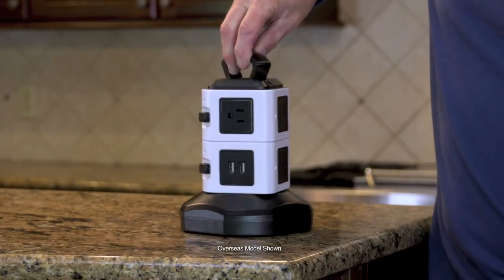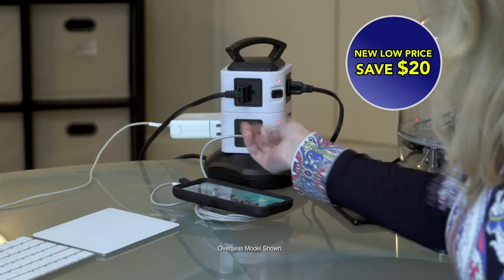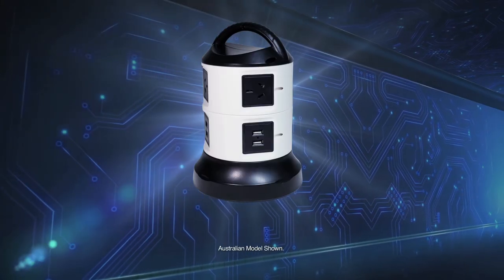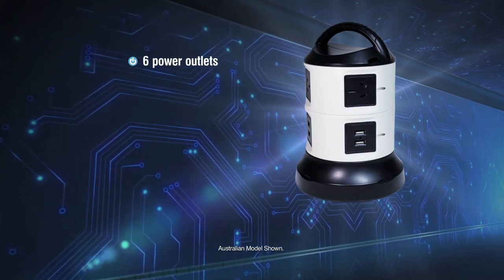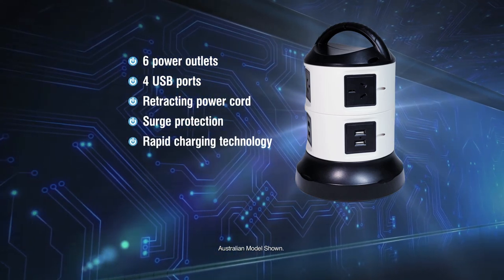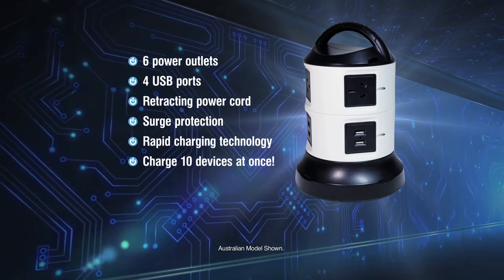But wait — SpinPower is now more affordable than ever. That's right, we've dropped the price — a saving of $20. What amazing value. SpinPower is the ultimate power charging station with six power outlets, four USB ports, a retracting power cord, surge protection and rapid charging technology, so you can quickly charge up to 10 devices at the same time.